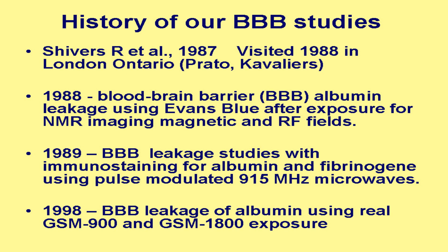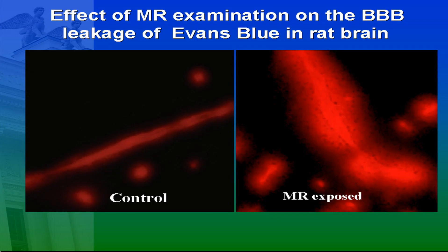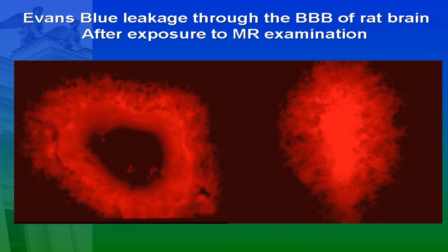Since 1998 we have used the GSM telephones — both the genuine telephones — for 900 and 1800 MHz exposure. This was what we repeated from the experiments in London, Ontario. You can see this is a control, and here you can see how much leaked out of the vessel in the microwave-exposed animals. Here's another slide of the same situation: the vessel and its surroundings.